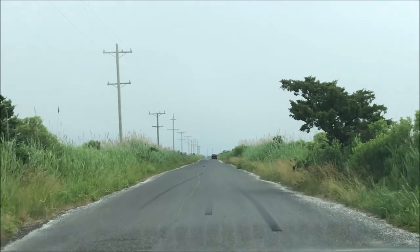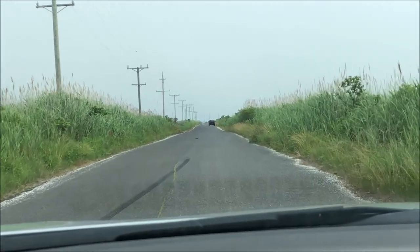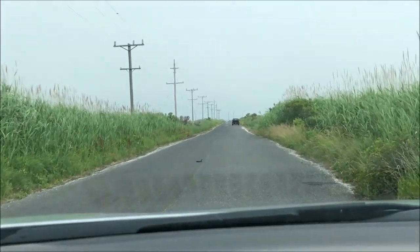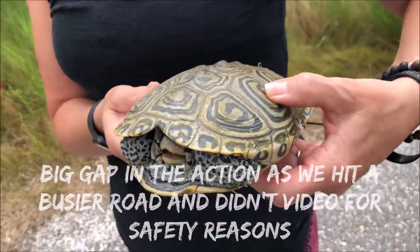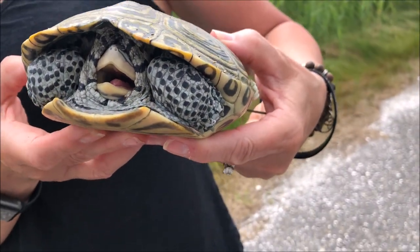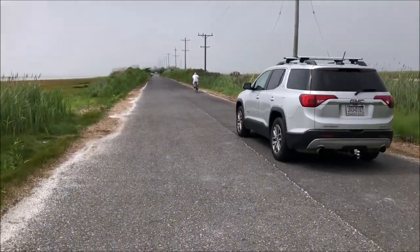It looks like that guy up there stopped for one. There's one right in the middle of the road here that will probably just sit there when I get close. It's heads up though. So Julie has our 10 — this is a Jersey terrapin, 10 out of 10. Look at how nice that is. She's not going to come out because she's a little defensive, but this is why I remove them.